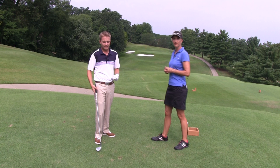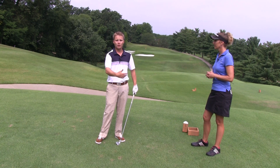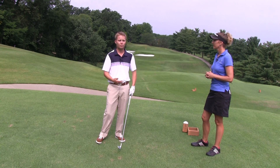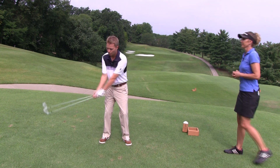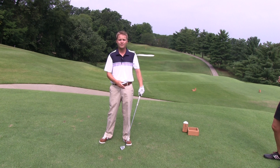Thanks for the question, Rick. Really what we want to try to do when we're trying to hit solid shots is we want to hit down on the golf ball, especially with our irons. We want to hit down on the golf ball. So to hit down on the golf ball, we always have to feel like we're getting to that left side. We want to feel like through impact, we're getting to our left side.